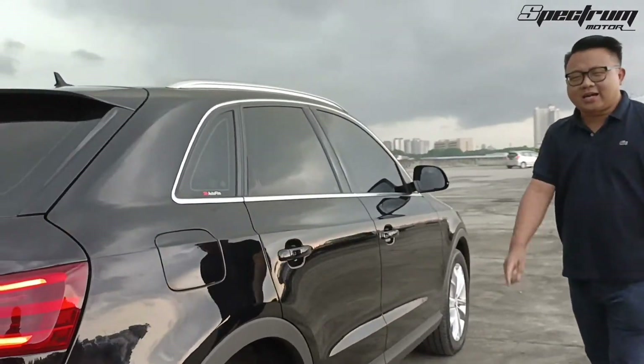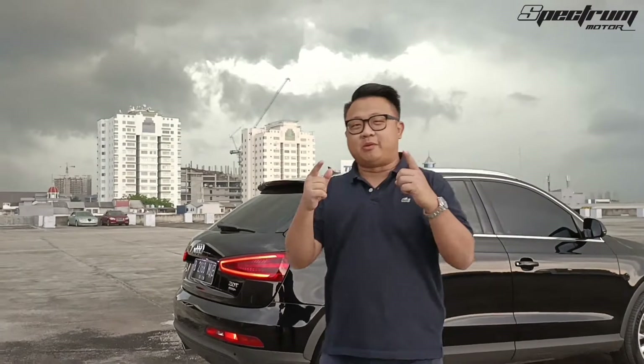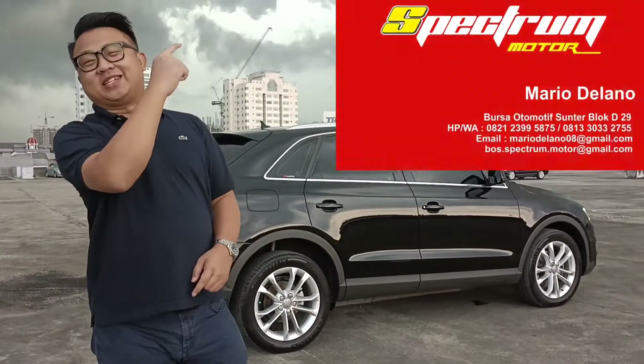Mobil ini kita tawarkan dengan harga 350 juta saja, dan Anda bisa membawa pulang ini dengan TDP 100 juta. Bagaimana? Klik nomor di sini.